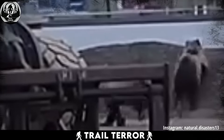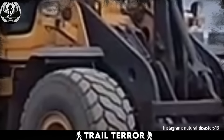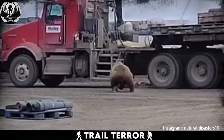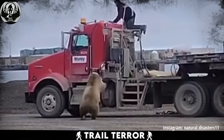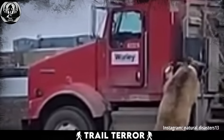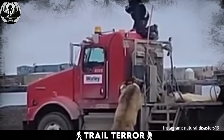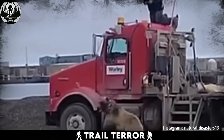It was a seriously close call, but thanks to that worker's fast reflexes and smart move, he managed to stay out of harm's way. Some might wonder if those brown bears could actually climb up onto the truck's roof — bears can climb, but it's unlikely they could reach such heights without some serious assistance. In hindsight, hopping into the truck might have been the best bet, but hey, all's well that ends well, right?